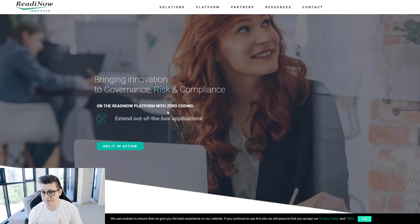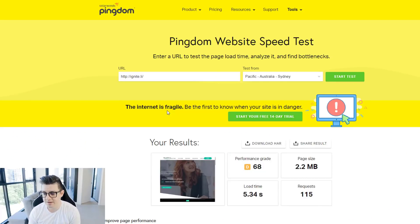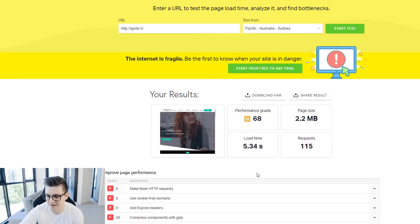Speeds on SiteGround averaged around five seconds. The way I tested was by plugging it into Pingdom, running the same test three times, and averaging those three results. SiteGround always came in around that five-second mark, which is too much — it won't work. You can see the results here showing performance grade and load time for the website.